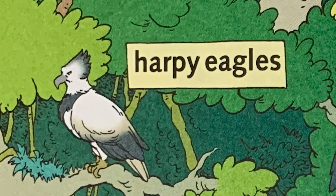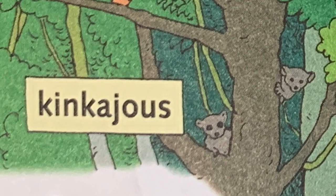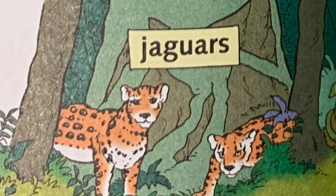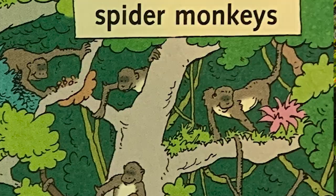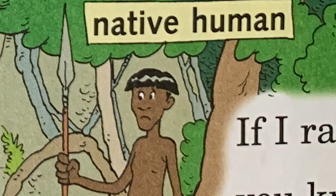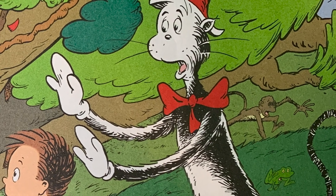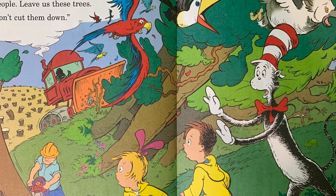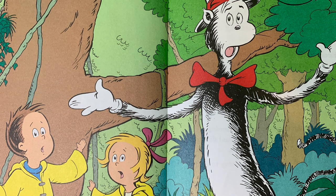Howler monkeys, harpy eagles, ocelots, kinkajus, macaws, snakes, jaguars, eaglets, spider monkeys, toucans, sloths, native human. I'd say, chop somewhere else, people. Leave us these trees. Don't cut them down. Save these trees, please.